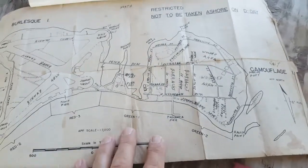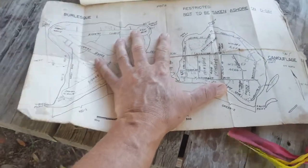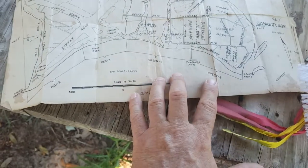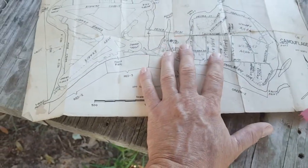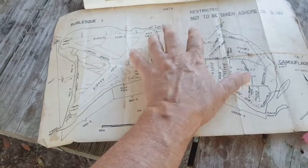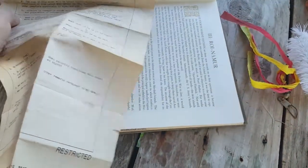You can see it says 'Restricted — not to be taken ashore on D-Day.' A lot of people don't realize D-Day used to be a generic term for invasion day; it's since become known specifically for the D-Day of Normandy, but in World War II every invasion had a D-Day. He had written notes on the map, likely from the warning order he was given. I know he was in charge of a machine gun platoon when the war ended, so I'd assume he was in charge of some machine gun section at that time.